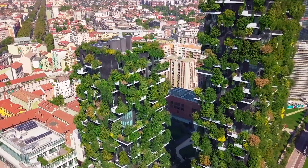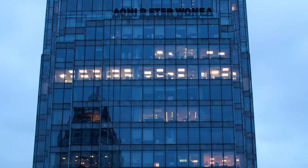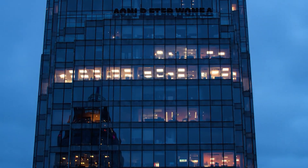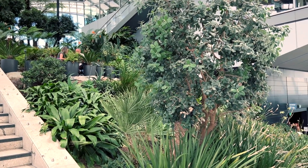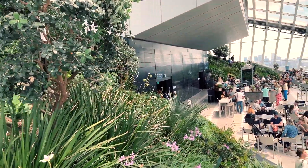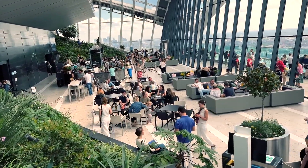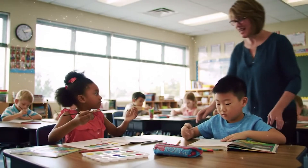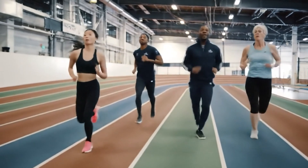Urban implications. As towers grow safer and greener, they also grow lonelier. A survey found residents above the 55th floor have a quarter fewer casual friend encounters than neighbours below the 20th. Designers fight back by carving sky lobbies every 15 floors — double-height gardens where wind-resistant bamboo and hopefully human friendships grow. Some futurists imagine stacked neighbourhoods with schools at level 25, clinics at 40, and running tracks ribboning across 60.